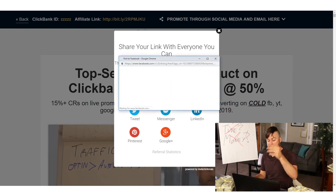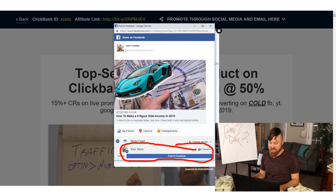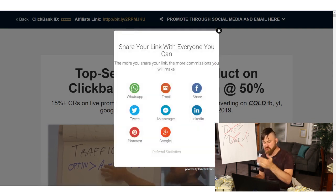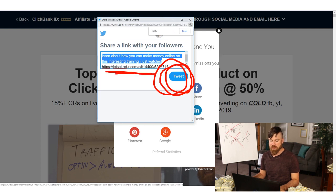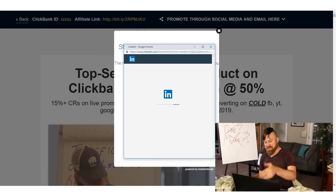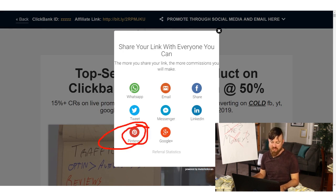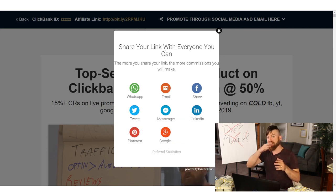Next, you'll go to Facebook and click that button — it'll pop up a screen and you'll click 'Post to Facebook' to get your link out there. If you have Twitter, Messenger, or LinkedIn, you'll do the same thing on every one of those platforms. For Twitter, just click 'Tweet' — your affiliate link is already in there. That's the beauty of this: everything is already set up for you. Same thing with LinkedIn — just click 'Share.' And the same with Pinterest — just click the button and then click 'Share' or 'Post.'